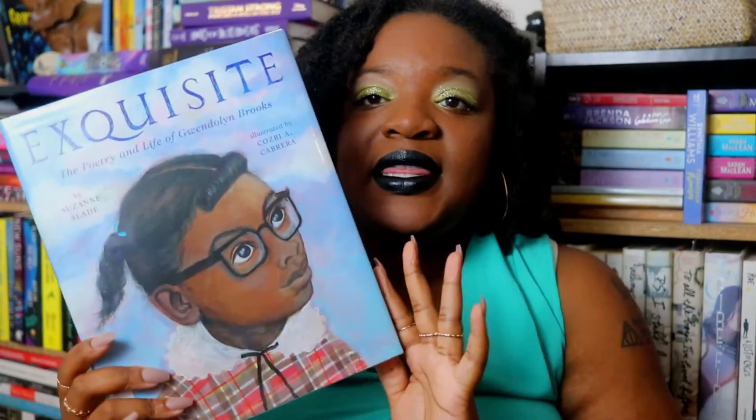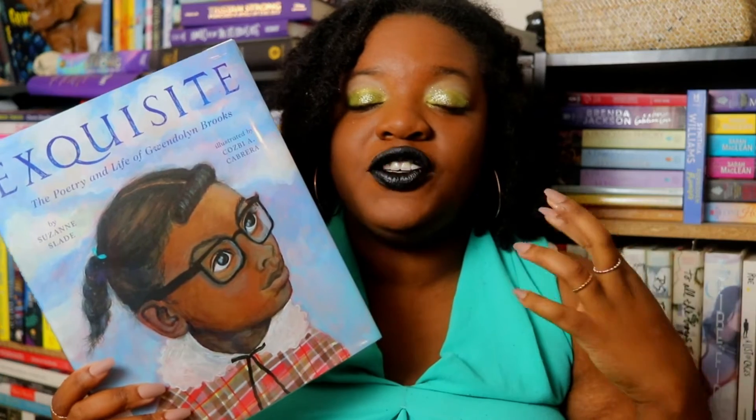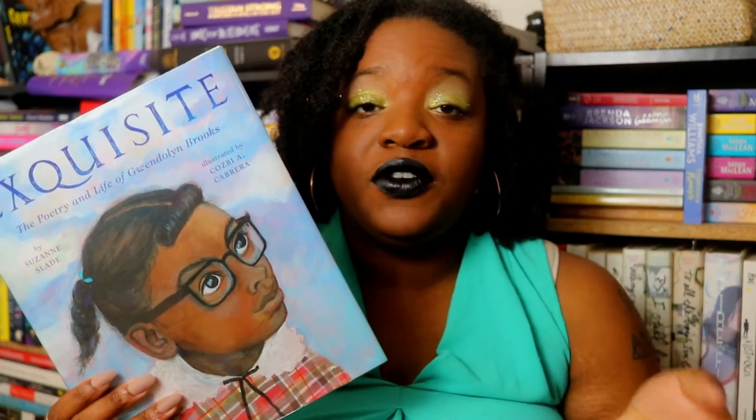The first book I want to show you is a non-fiction picture book called Exquisite, about the poetry and life of Gwendolyn Brooks. Gwendolyn Brooks was the first Black person to receive the Pulitzer Prize, and this picture book chronicles her journey as a child, her writing, and her various experiences. I got this one for myself — baby girl is too young for it. I always tell people that if you're new to non-fiction, children's non-fiction is a great place to start because it's condensed and less intimidating than adult non-fiction.